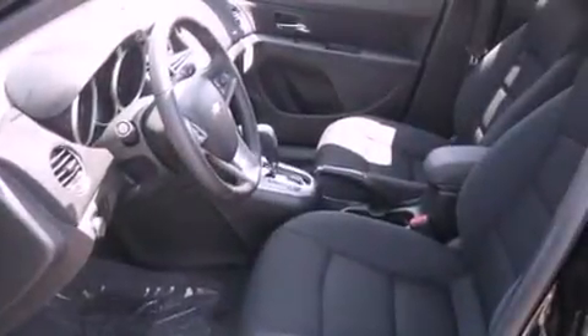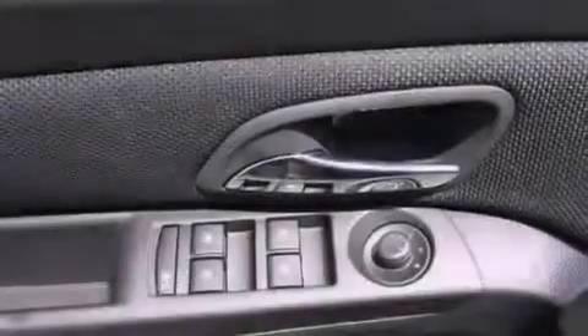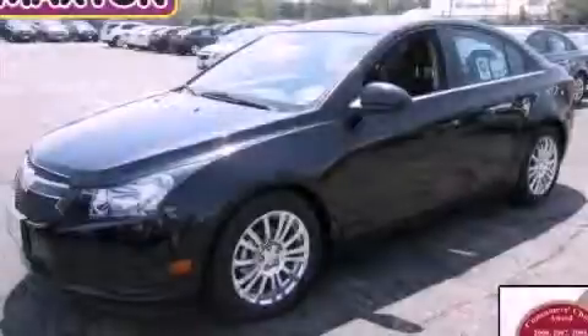Also included are an anti-lock braking system, rear curtain airbags, full power accessories, and a rear spoiler. This automobile won't last long at this price — call and arrange a test drive now.